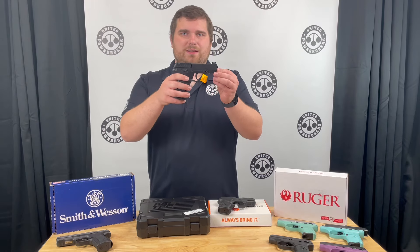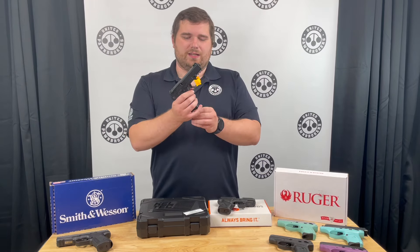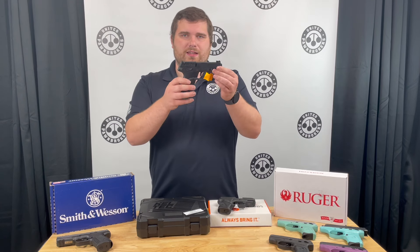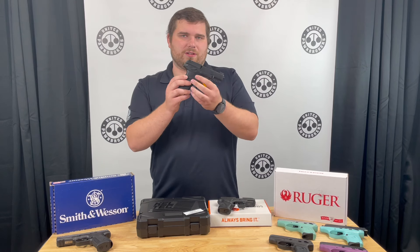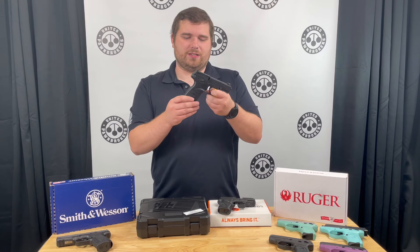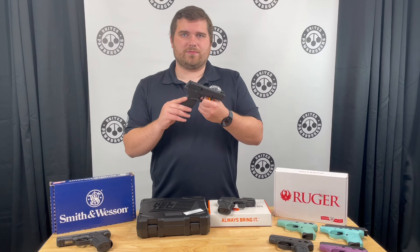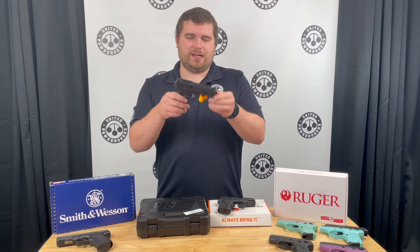Next up, we have the Kel-Tec P17. This is a semi-auto 22 long rifle pistol. With this particular gun, it has a capacity of 10 plus 1, but you can buy some 17-round flush fit mags. We have these on sale for $179.